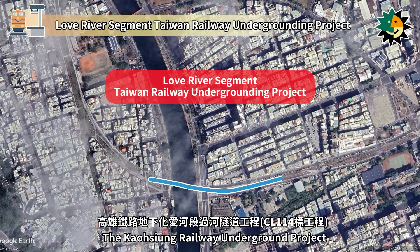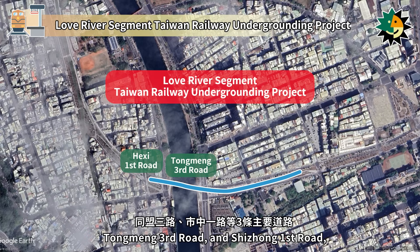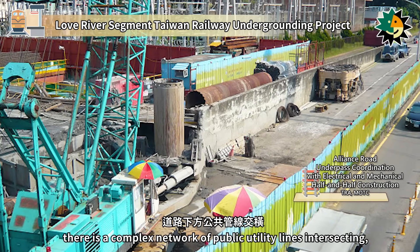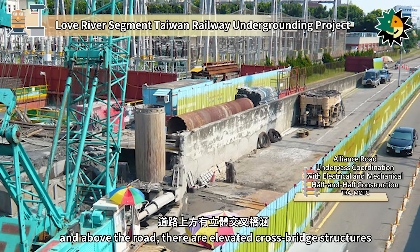The Kaohsiung Railway Underground project across the Love River spans three major roads — Haishi First Road, Tongmeng Third Road, and Shenzhiong First Road — with a total length of approximately 410 meters. Beneath the roads there is a complex network of public utility lines intersecting, and above the road there are elevated crossbridge structures.